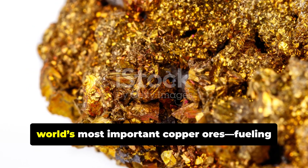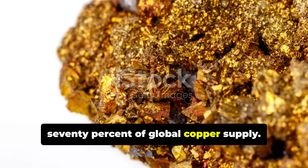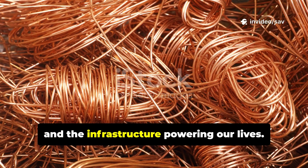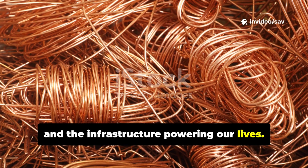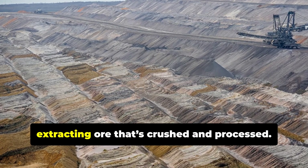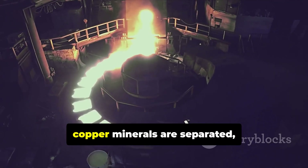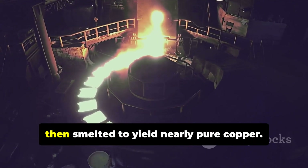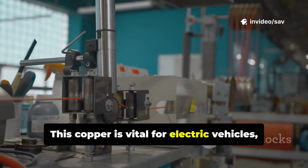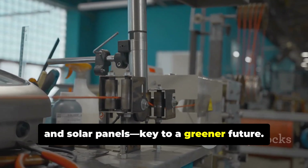Chalcopyrite and Bornite are the world's most important copper ores, fueling 70% of global copper supply. Copper is essential for wiring, electronics, and the infrastructure powering our lives. Mining begins with massive open pits or underground tunnels, extracting ore that's crushed and processed. Through froth flotation, copper minerals are separated, then smelted to yield nearly pure copper. This copper is vital for electric vehicles, wind turbines, and solar panels, key to a greener future.